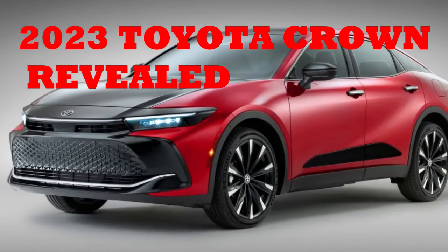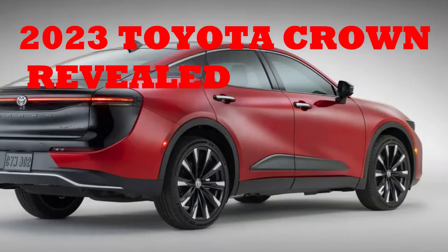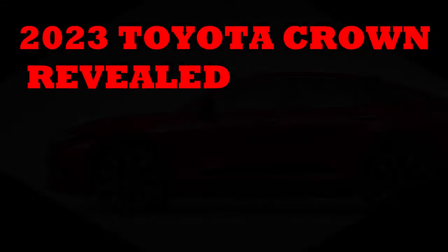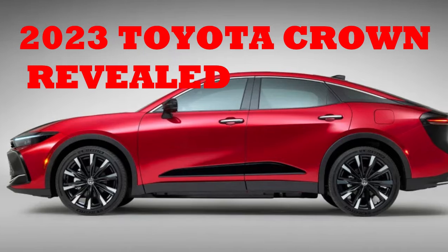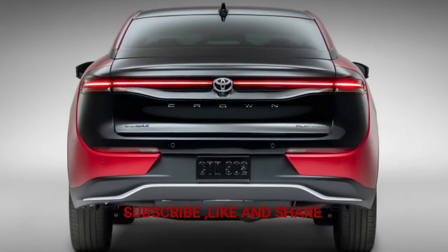The 2023 Toyota Crown has been revealed — an old name in a new body. Elevated, the AWD sedan debuts an all-new hybrid max powertrain. This is your 2023 Toyota Crown, returning unrecognizable after a long hiatus from our shores.